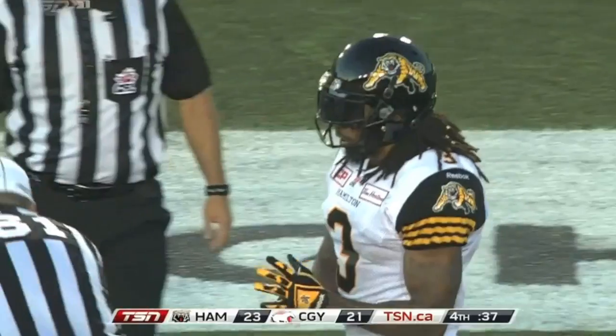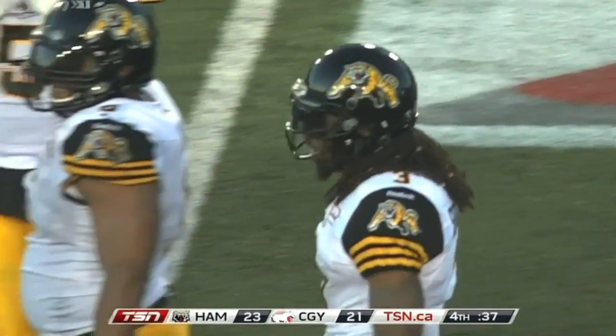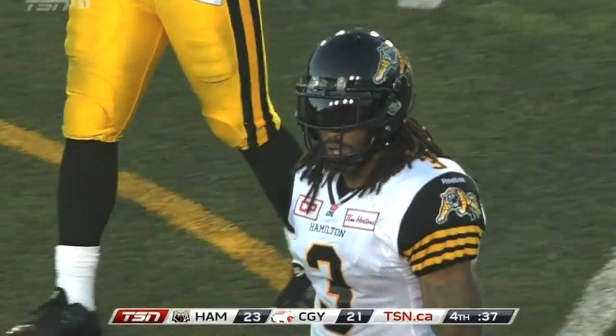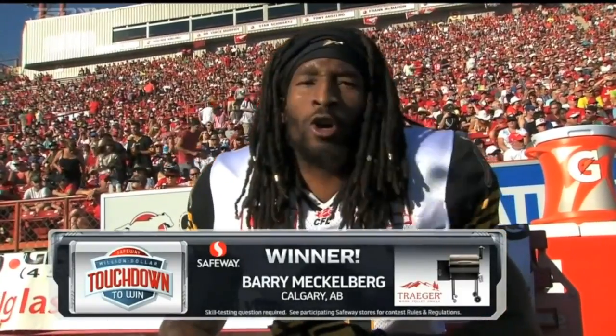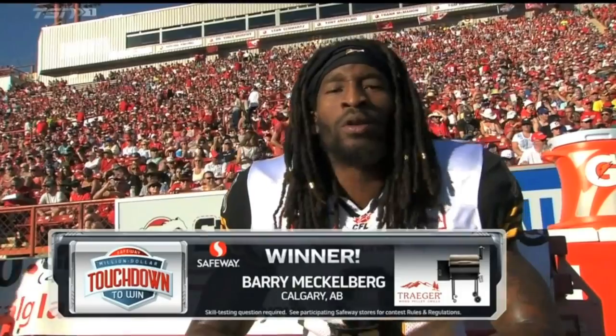Can you say defensive player of the week? He's your front runner — we've got a couple of games left tomorrow, but two sacks, two interceptions, and that's a big play. That might have been his big play. Johnny Sears makes an impact. Everybody back home, stay tuned.